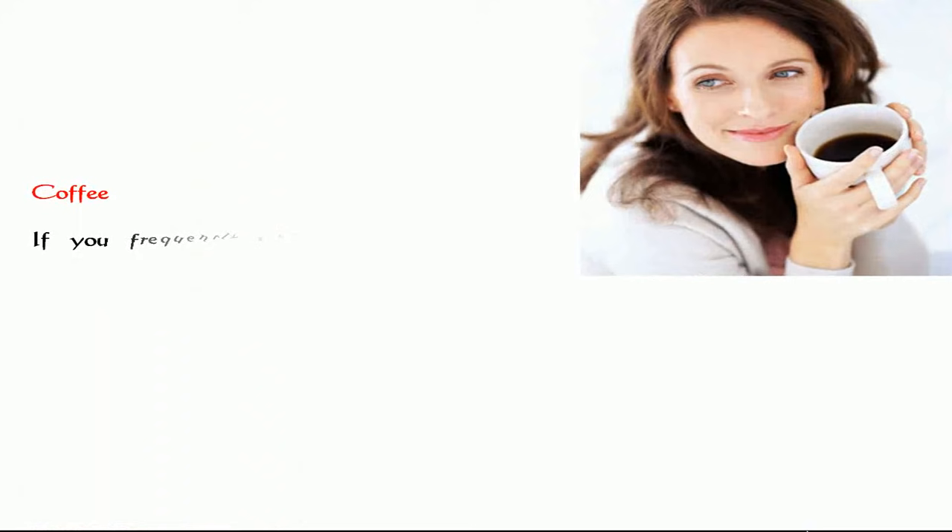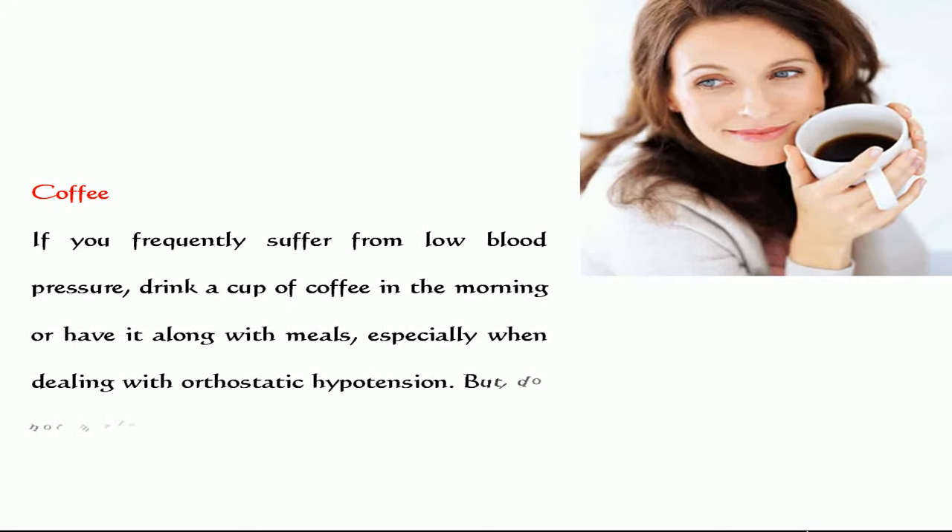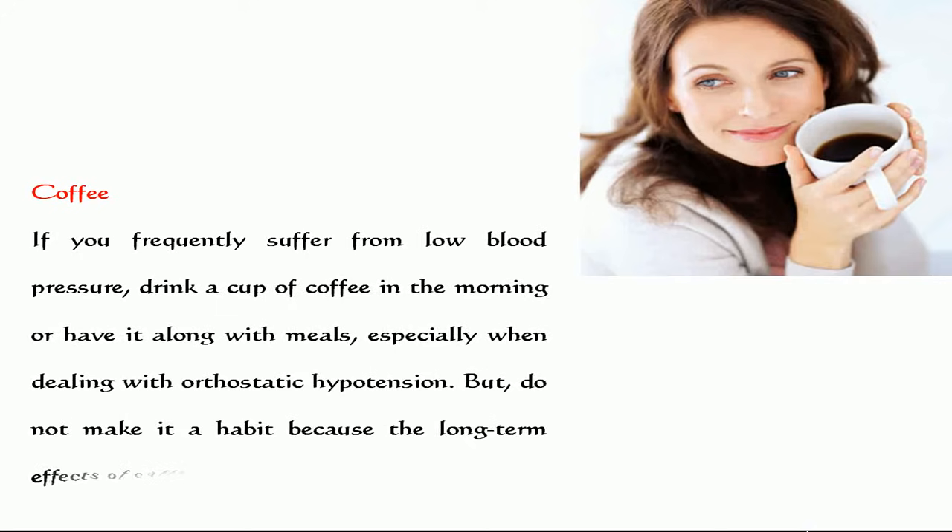Coffee. If you frequently suffer from low blood pressure, drink a cup of coffee in the morning or have it along with meals, especially when dealing with orthostatic hypotension. But do not make it a habit, because the long-term effects of caffeine are not clear.